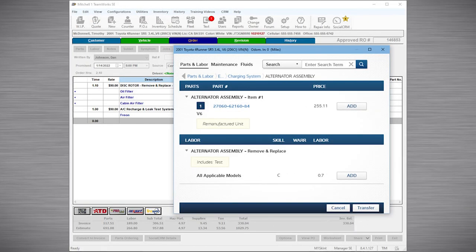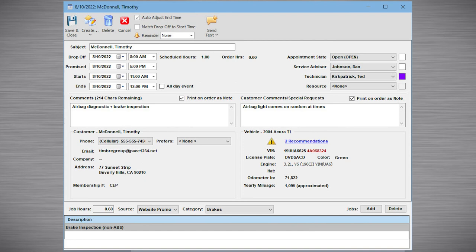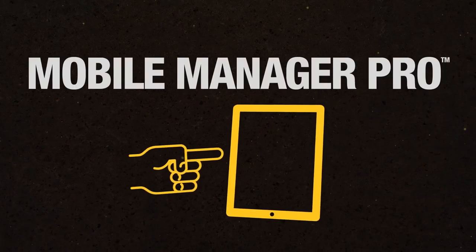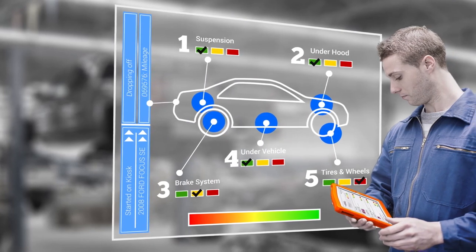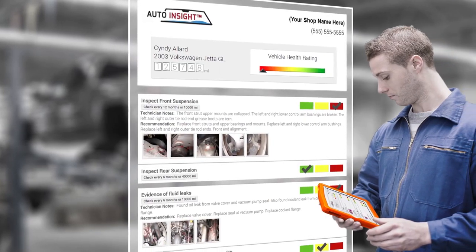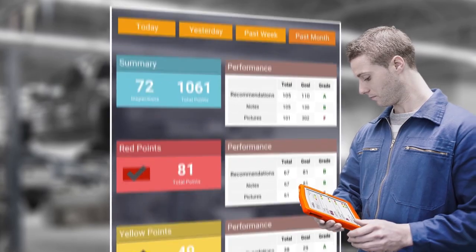With so much going on in your shop, it's critical to stay organized and on track. And if you really want to supercharge efficiency, you can go mobile with Mobile Manager Pro, an optional feature that extends your shop management system into your driveway.